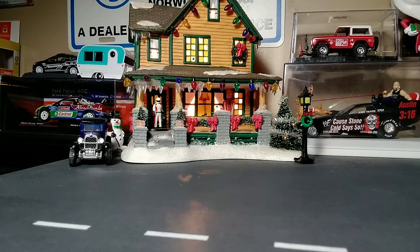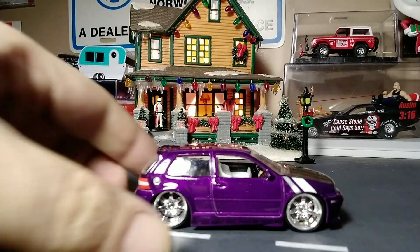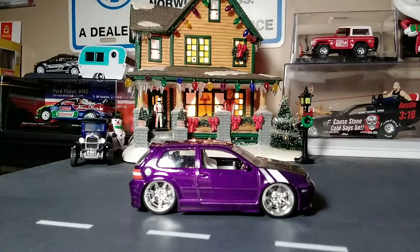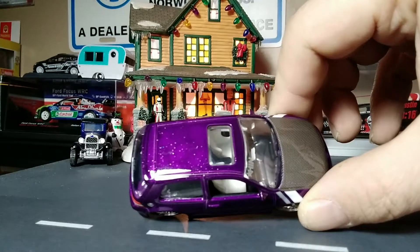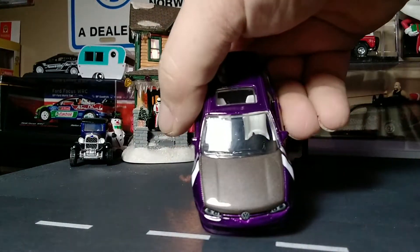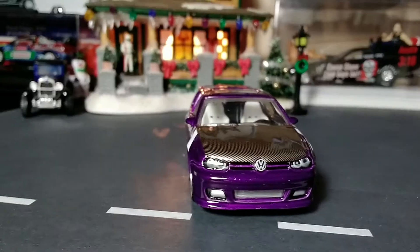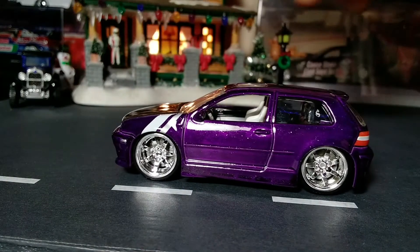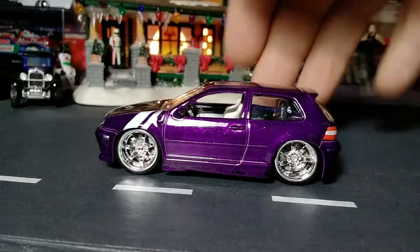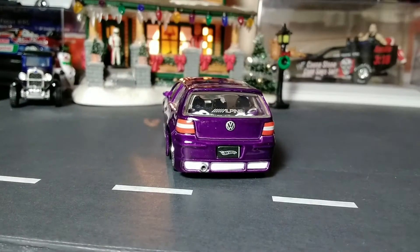These are 150th scale cars from the Hot Import Nights, and they did a couple of other styles in that release at the 150th scale. It's got a nice purple color, big chrome wheels, white stripes on the quarter panel, a two-tone black and white interior. It is metallic purple, it's got a carbon fiber hood, beautiful grille and headlights setup. It's got a booming sound system in the back and taillights and badging.